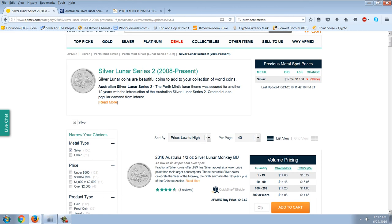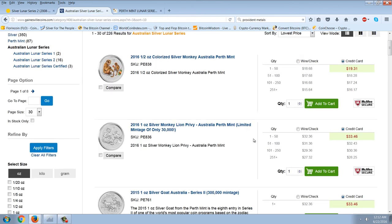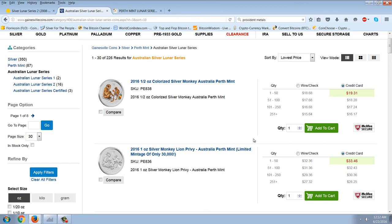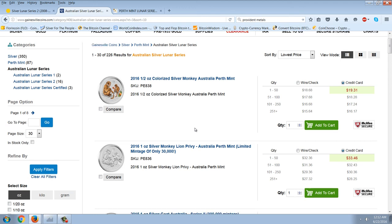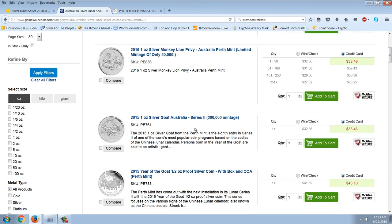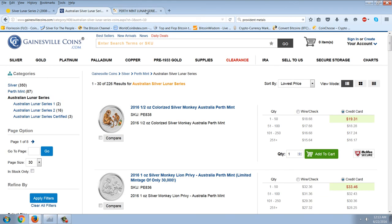We want to watch the half-ounce lunar monkey — if we do get a price drop, that's going to be the go-to coin. On Gainesville Coins, things are even more bleak. The cheapest coin there is the half-ounce colorized monkey at $16 — that's $32 an ounce, which is way too much. The next one is the monkey with lion privy at about $30, and then it just gets worse from there. Not a lot available there.